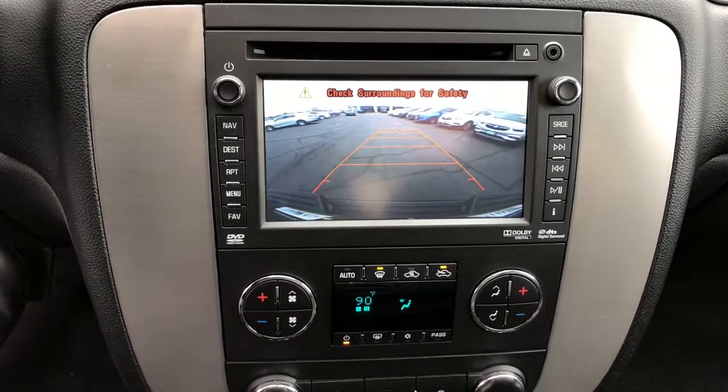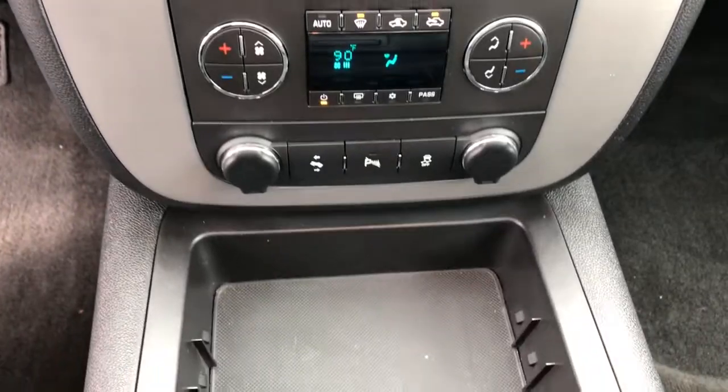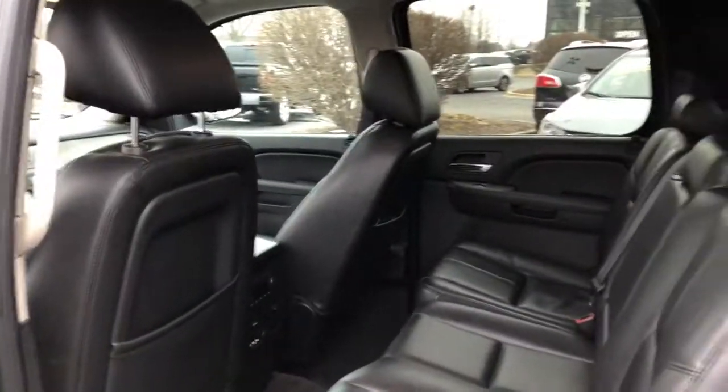Keyless entry, satellite radio, power passenger seat, heated mirrors, fog lamps, premium sound system, four-wheel drive, remote engine start, backup camera, aluminum wheels.